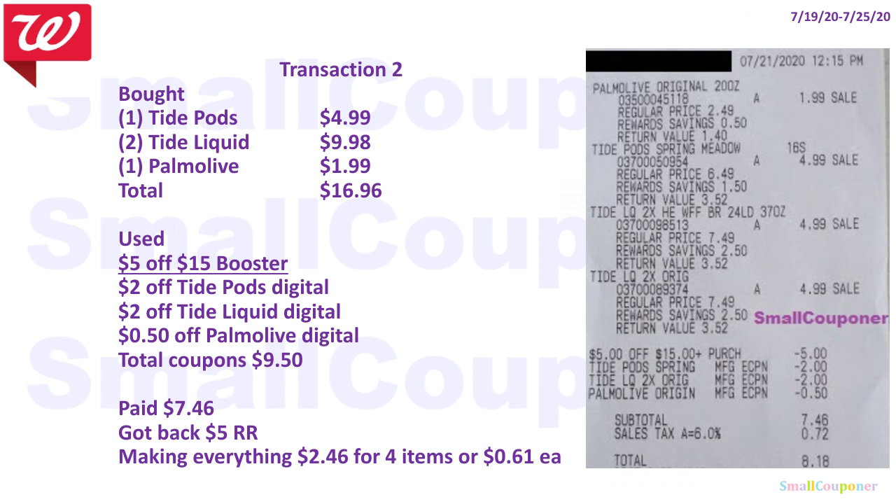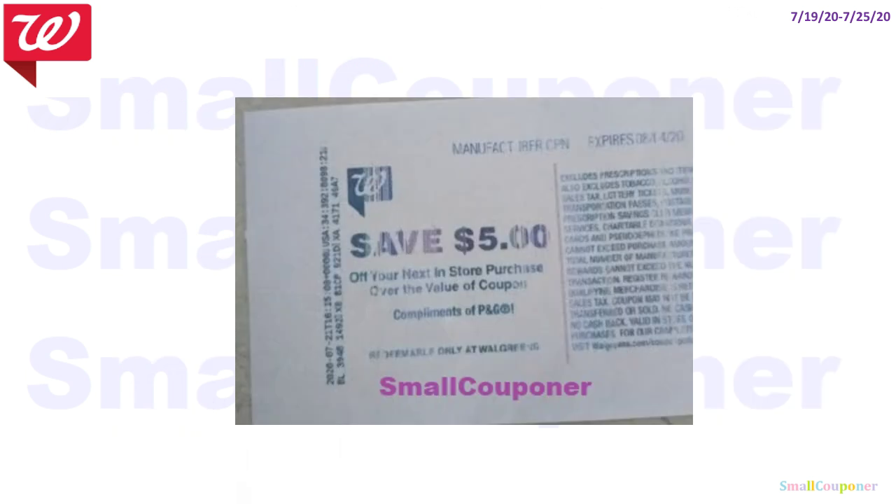I got back a $5 register reward, making everything $2.46 for four items, or $0.61 each. If you use the printable, it would be $0.46 for four items. Make sure to print that printable from PGGoodEveryday.com on the day you're going to use it, since it expires within the next day. I will be planning to use this $5 register reward on my last transaction on Saturday for the Spend 20, Get 5,000 Points, along with the 5 of 20.